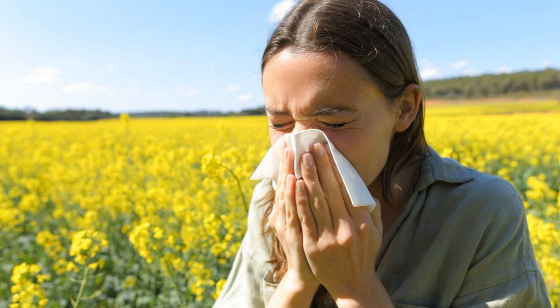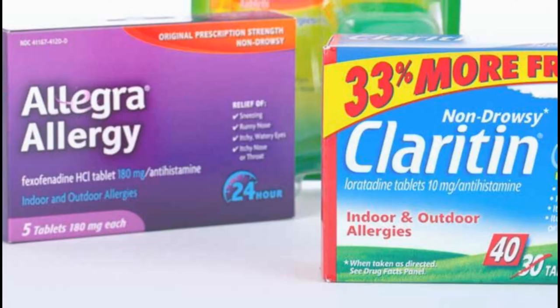Side effects of antihistamines. Like all medicines, antihistamines can cause side effects. Side effects of antihistamines that make you drowsy can include sleepiness, drowsiness, and reduced coordination, reaction speed and judgment — do not drive or use machinery after taking these antihistamines. Other side effects include dry mouth, blurred vision, and difficulty peeing. Side effects of non-drowsy antihistamines can include headache, dry mouth, feeling sick, and drowsiness, although this is less common than with older types of antihistamines. Check the leaflet that comes with your medicine for a full list of possible side effects and advice about when to get medical help.